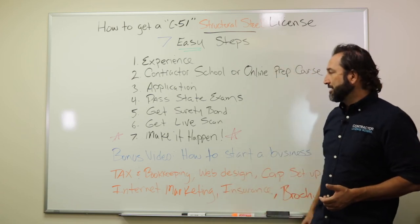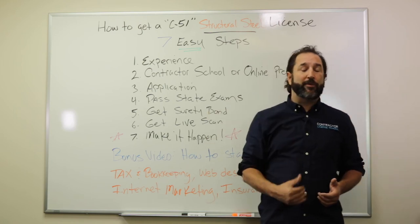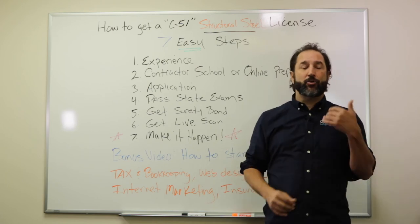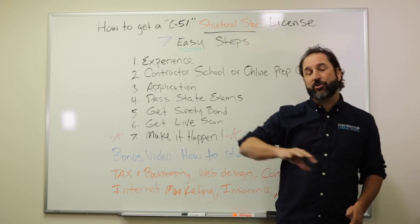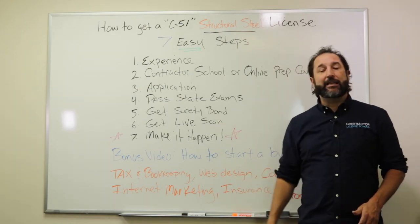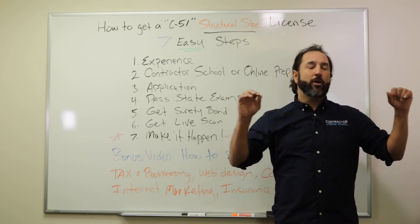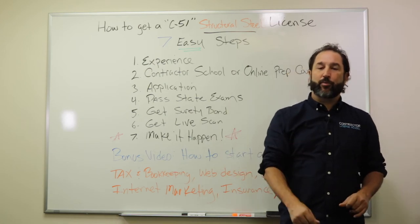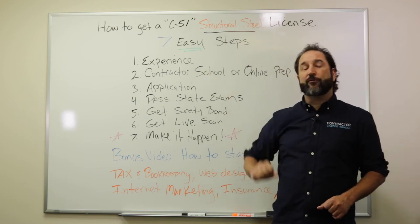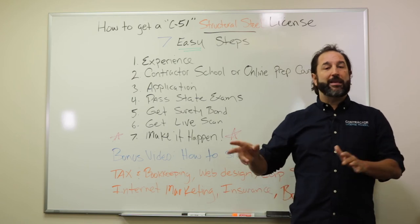Once you pass the state exam, you're going to get a surety bond. You can work that out with us or go to another insurance agent. It's going to cost you about a hundred dollars for the year, and it protects your client for $15,000. Sixth, you're going to get a live scan. You can work that out with us, or go to any UPS store or sheriff's office to get your fingerprints. They'll take that data and send it off to the California State Licensing Board for you, so you don't have to worry about another piece of paper.